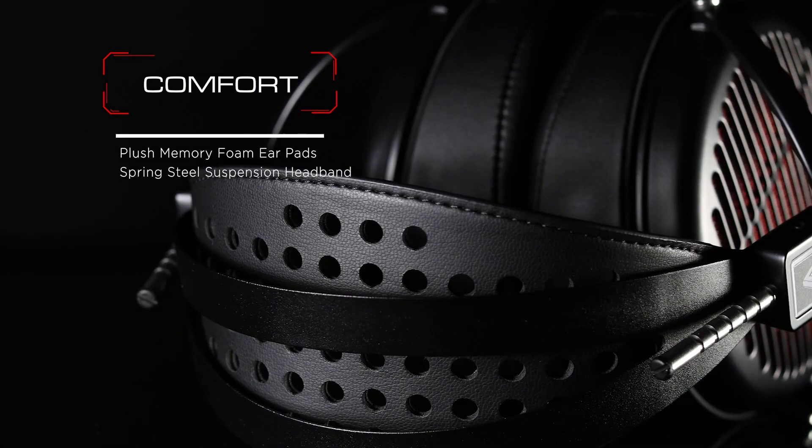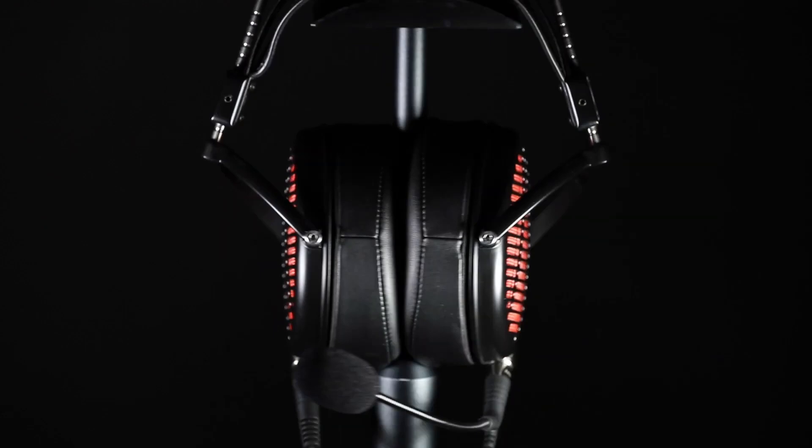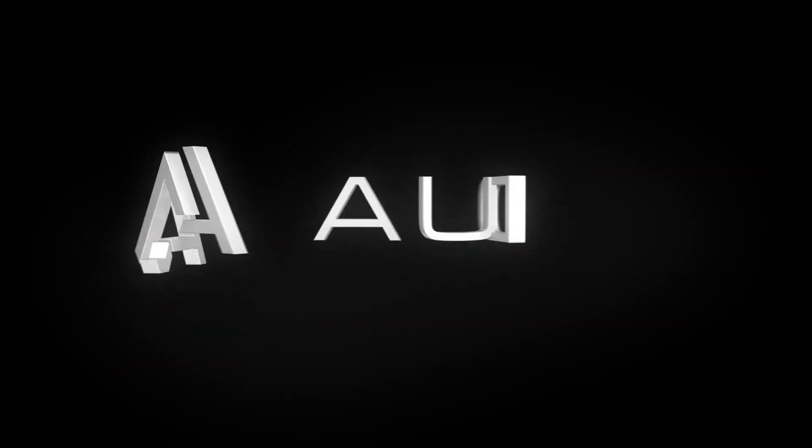It's definitely not for everyone. Its open-back design especially means it's not ideal for anyone who's gaming around others, but it's a great pick for audiophiles who also happen to be gamers.